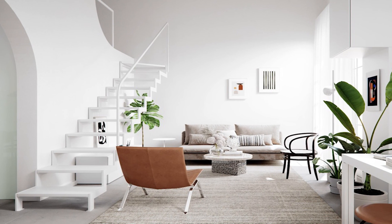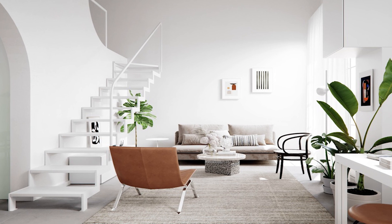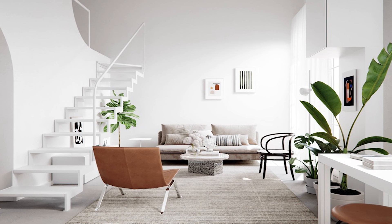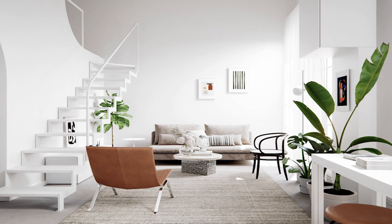A peaceful, plain white scene is painted in this Scandinavian living room. The ice-white backdrop is decorated with just a few small examples of wall art to make the space feel loved and lived in.